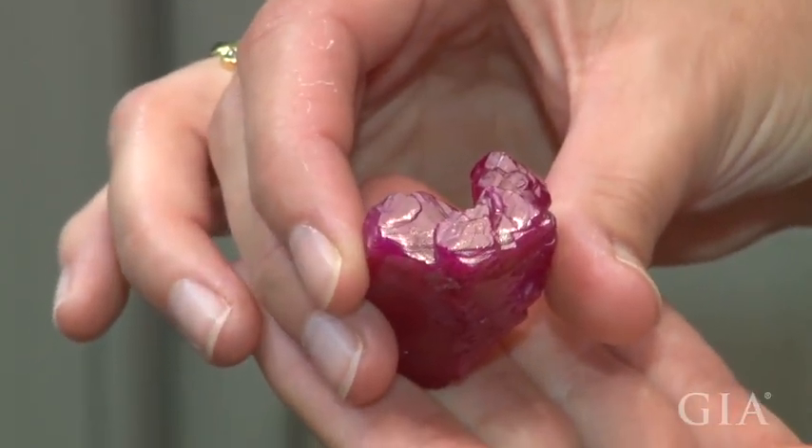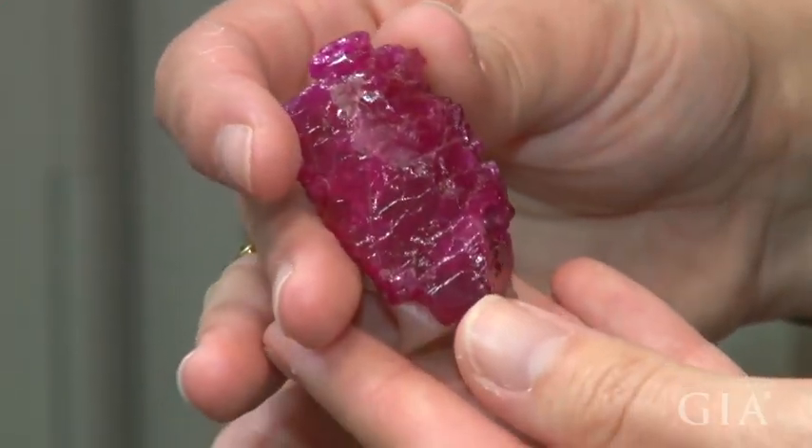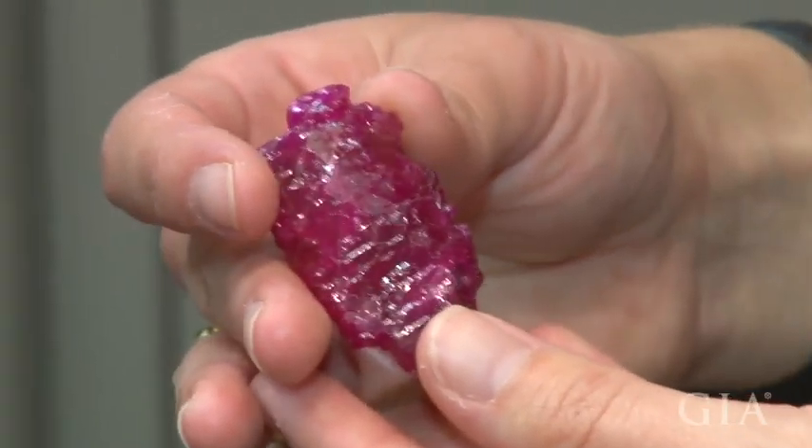Mr. Hickson had a lot of gems — not only minerals, but a lot of gems — and most of them are on display now at our museum for everybody to see.